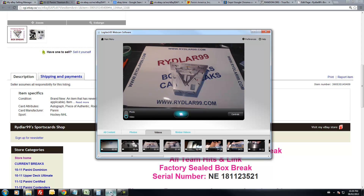I'm going to be doing a case break of 12-13 Panini Limited on Sunday at 9pm live on blog TV. It's 15 boxes, 7 cards per box. Everything is going to ship, including base, and if you're interested, it is $60 per slot.